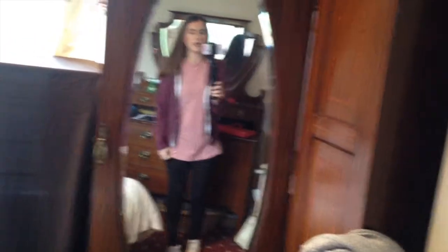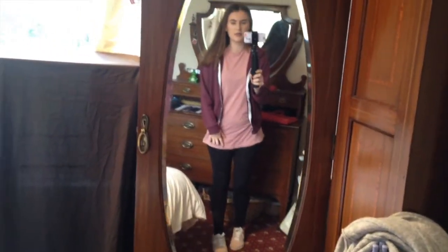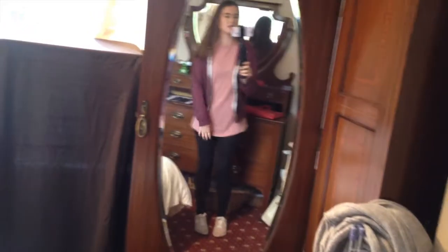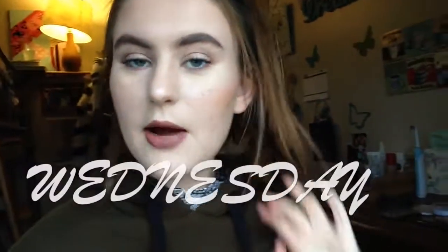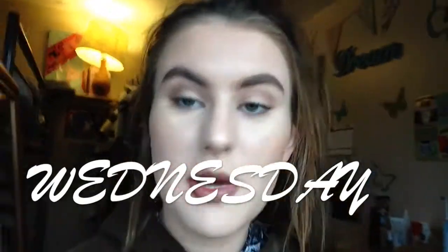This is my outfit for today — it's a River Island t-shirt with some leggings and then this jacket, and I've got these shoes here which are my favourite shoes, I got them from Primark and they were £10. So that is my outfit for today.